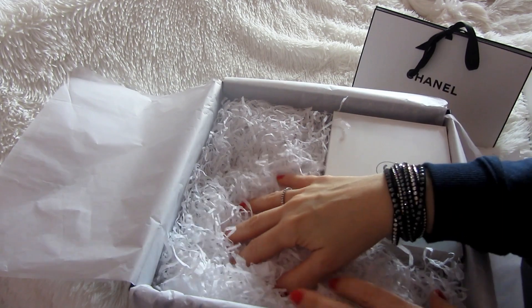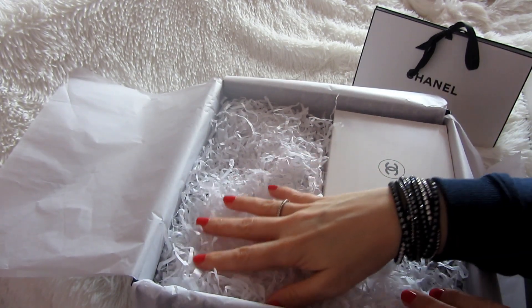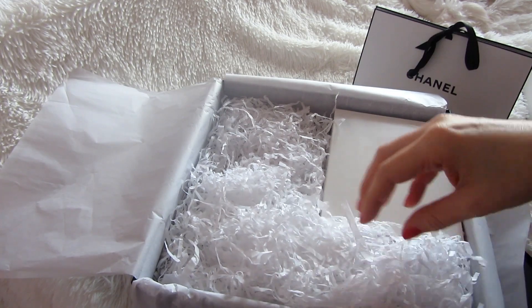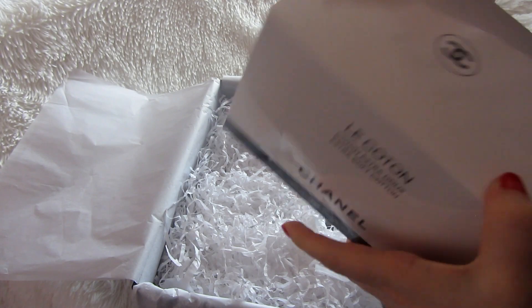Look at all this tissue paper. I think I'm going to do a video just with this paper — it makes such a nice sound, so relaxing. Okay, so this is...